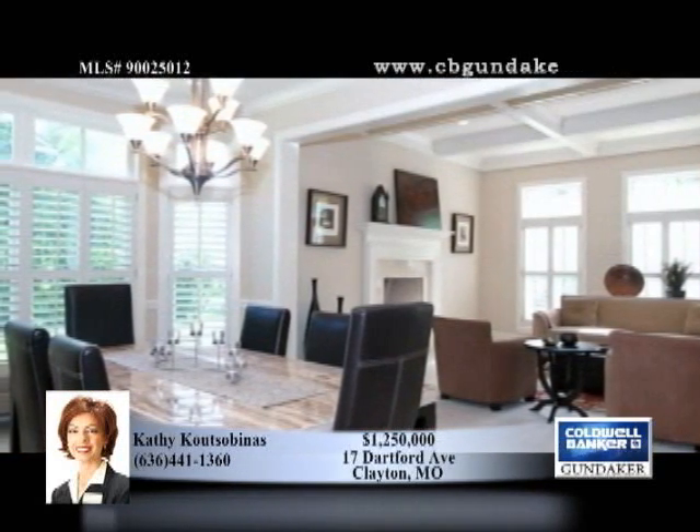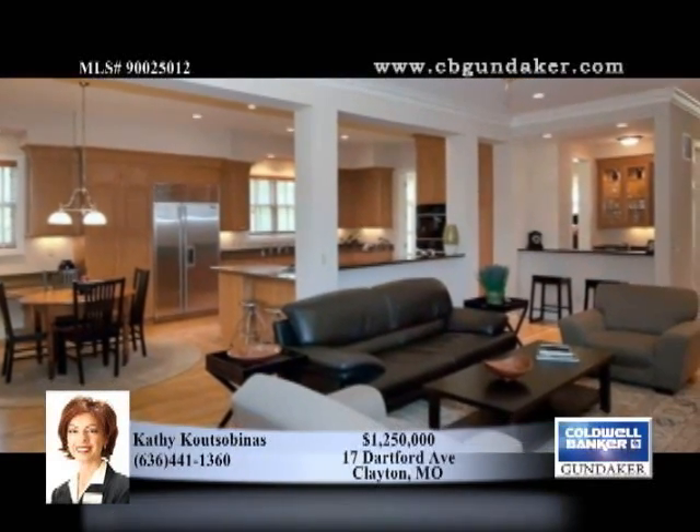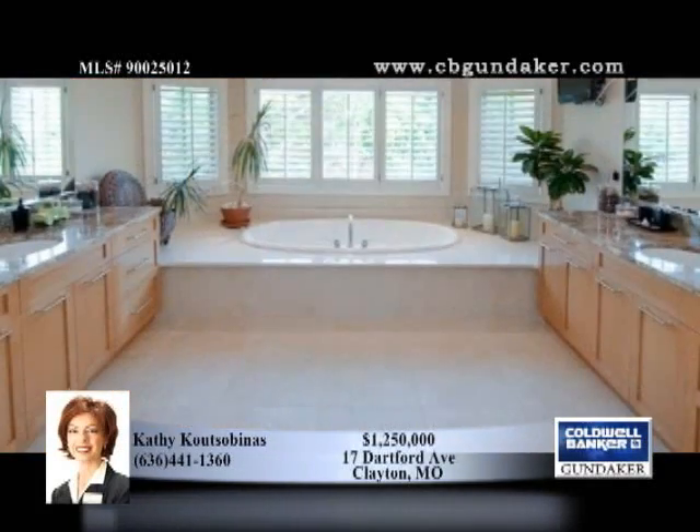It features 10-foot ceilings on the first floor and 9-foot on the second floor and lower level. Note the extensive millwork and crown molding, gleaming hardwoods, three fireplaces, private baths in all three bedrooms, and a master with a spa-like bath with jetted tub and separate shower.